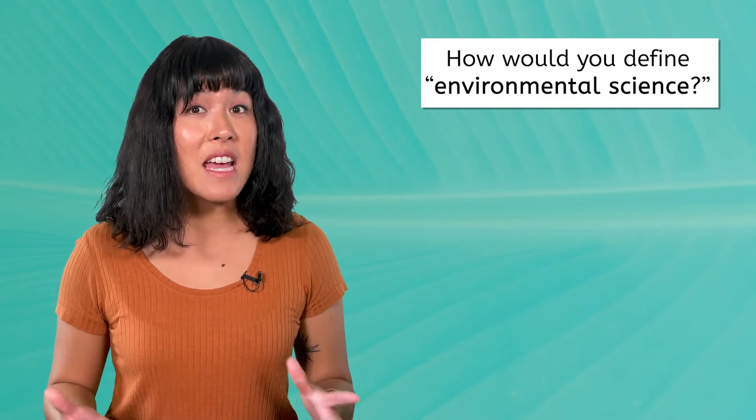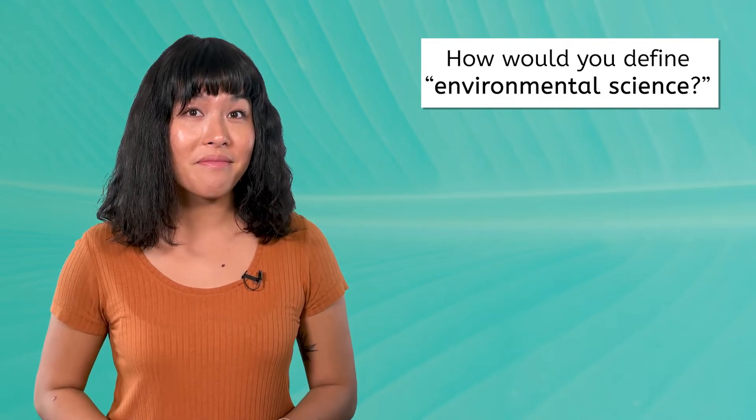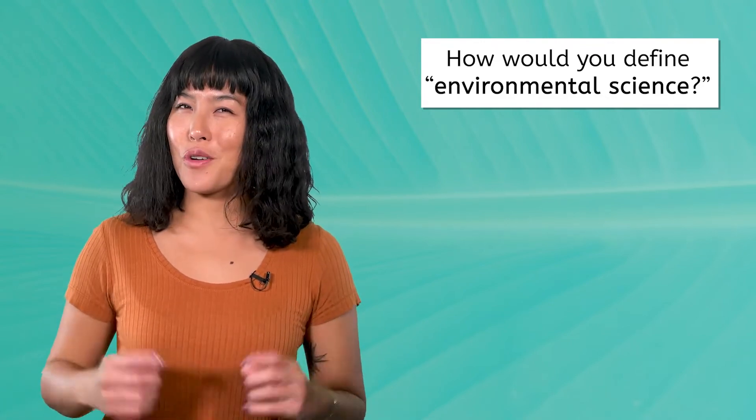Even if this is your first time taking an environmental science course, you've probably heard of environmental science before. Based on what you already know, how would you define environmental science? Pause the video here and record your prediction.